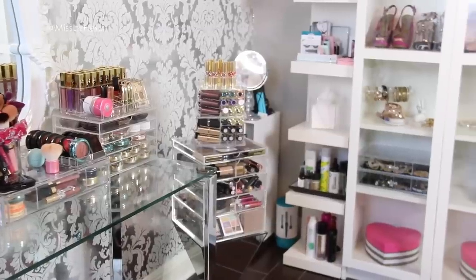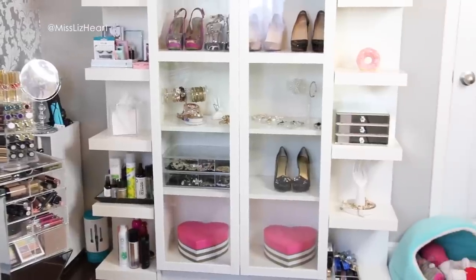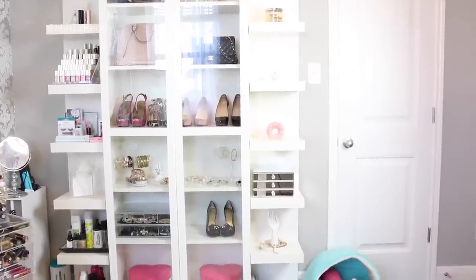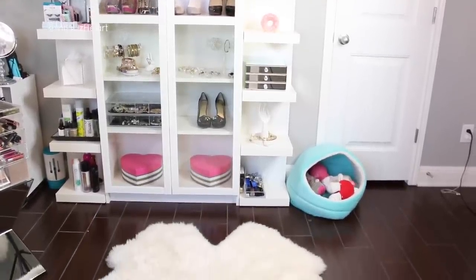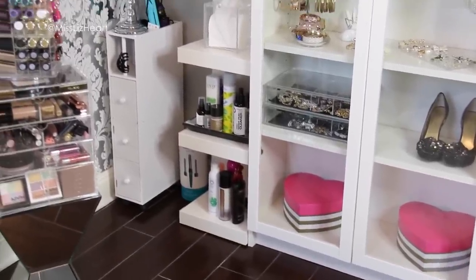To the right of that is where I have my shoe shelf which you guys have seen a ton of times, and I decided to add my Ikea lac shelves on each side just to change it up a bit. I also find that it just fits perfectly on this wall. This is basically where I keep all of my shoes, my handbags. Yes, that's really how many high heels I have. I do have a few boots but I keep those in the closet. And then I basically keep my hair products on these shelves.